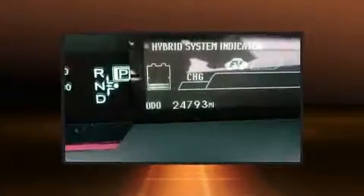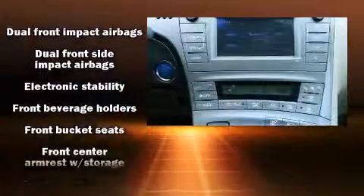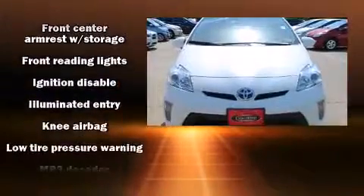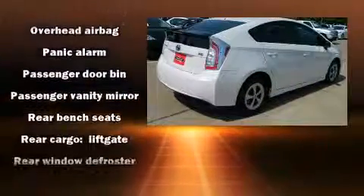Toyota also prioritized safety and security by including head curtain airbags, brake assist, anti-whiplash front head restraint, ignition disabling, and four-wheel disc brakes with ABS. Electronic stability control ensures solid grip atop the road surface, no matter how challenging the driving conditions.